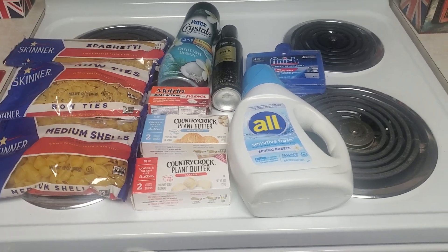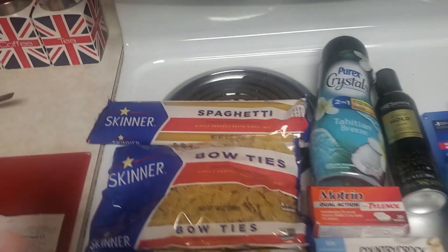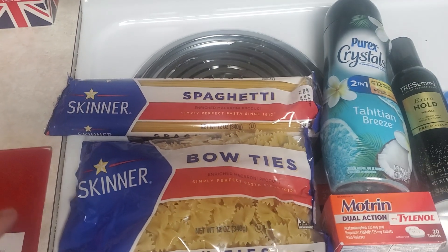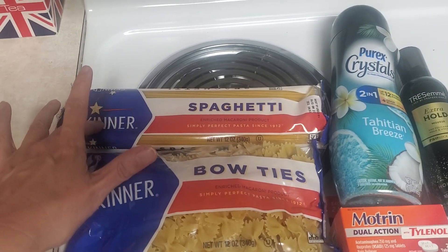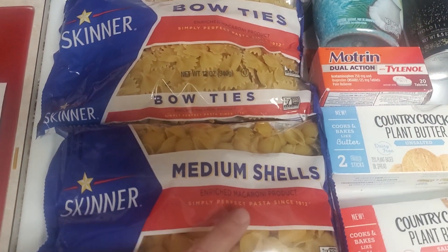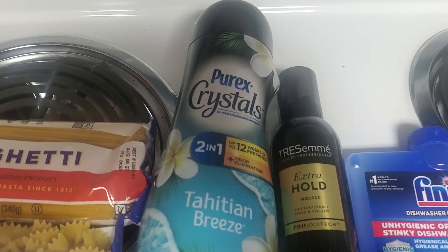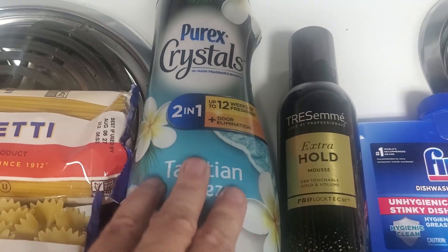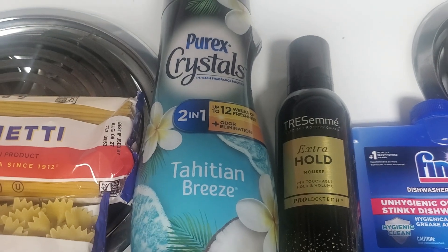I picked these items even though they may not have been the cheapest out-of-pocket choices. I did get three packets of Skinner pasta because it's a low cost — they're $1.28 and you get 20 cents back — so I got a spaghetti, a bowtie, and a medium shells. I also got another Purex Crystals in Tahitian Breeze; that one is $3.97 and you get a $2 rebate.